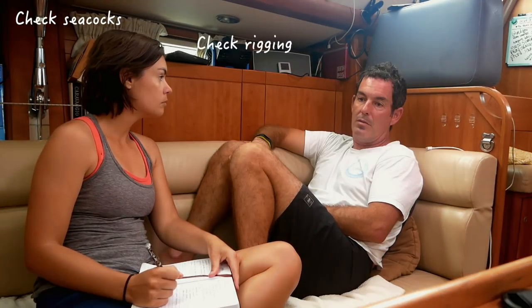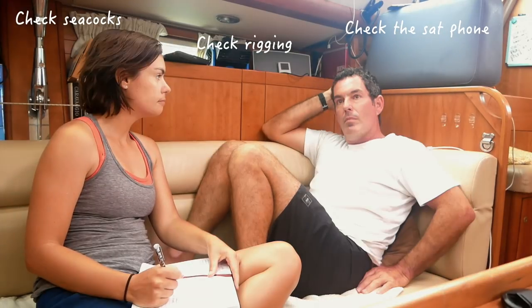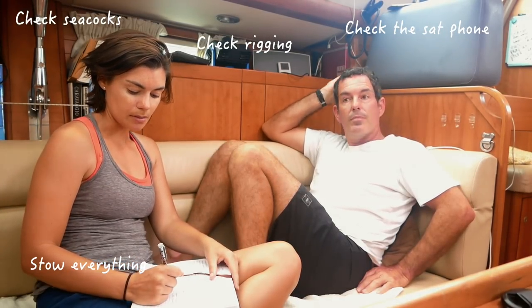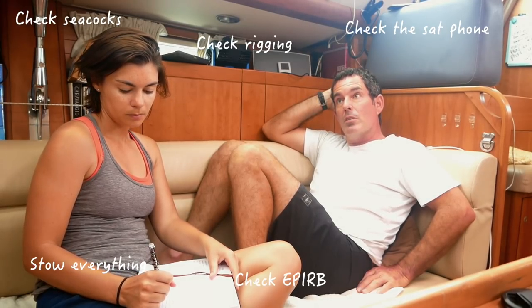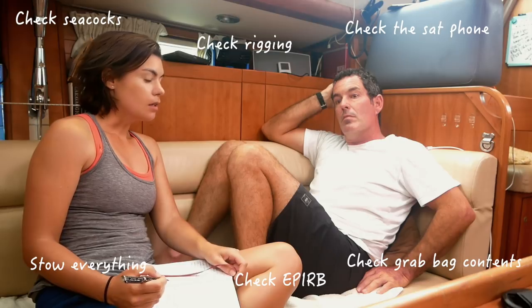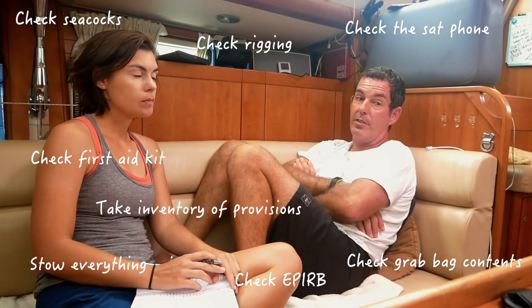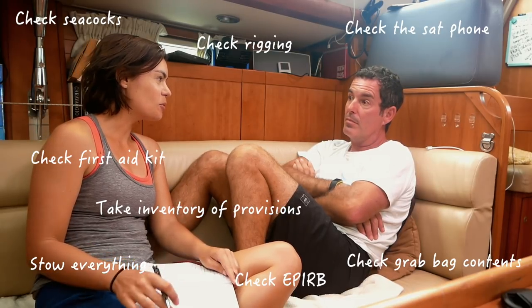Check rigging, check the storm foam and gear. Stow everything for sea. Check EPIRB works, check grab bag contents. We need to check the first aid kit. Check food supplies — we need to find out what we have on the stages.